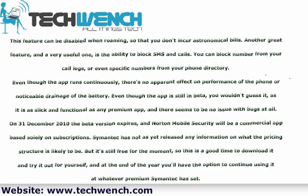Another great feature, and a very useful one, is the ability to block SMS and calls. You can block numbers from your call logs, or even specific numbers from your phone directory.